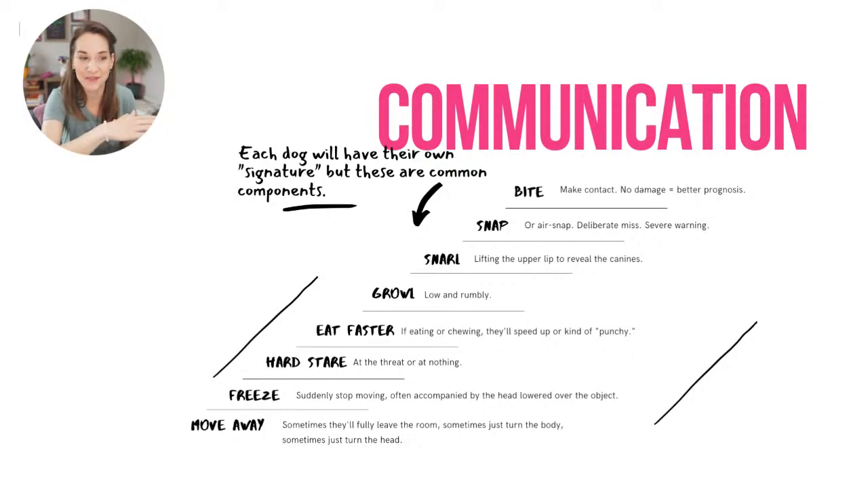Most of the time dogs will start somewhere on this list, but not all dogs start at the same level and they don't follow every step. If their early warnings aren't heeded, they feel the need to escalate. That can go up to freezing — the dog suddenly stops moving, muscles get really tense, often accompanied by lowering their head over the object. This can also be accompanied by a hard stare, either directly at the person or a kind of weird glossy stare.